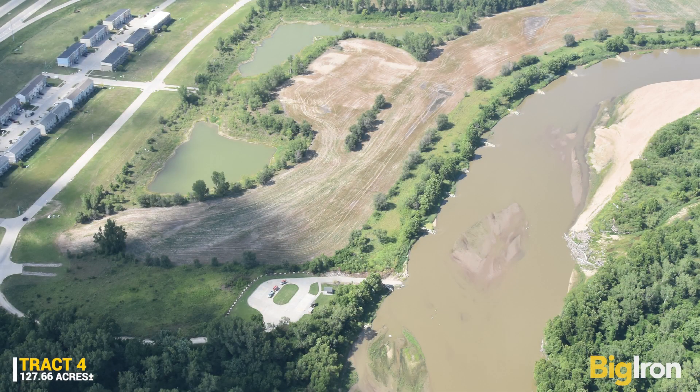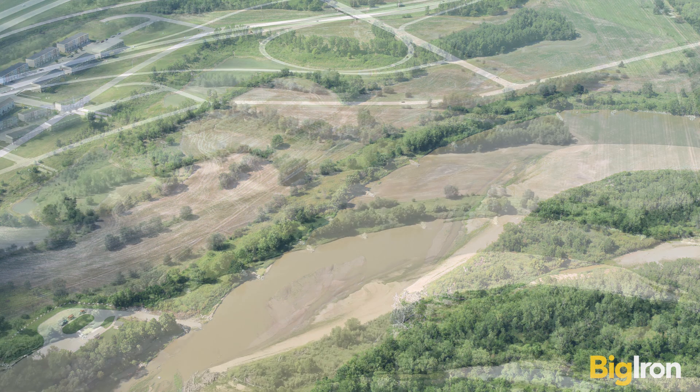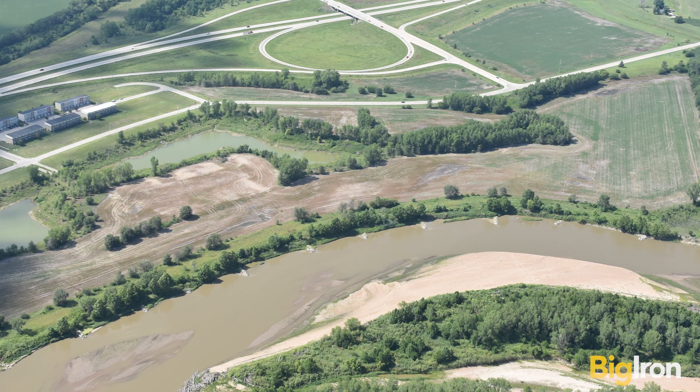Ogden, Kansas is the eastern gate to Fort Riley, home to the U.S. Army 1st Infantry Division. The Kansas River floats past the south side of the property, offering wonderful nature experiences perfect for kayaks, canoes, and fishing.